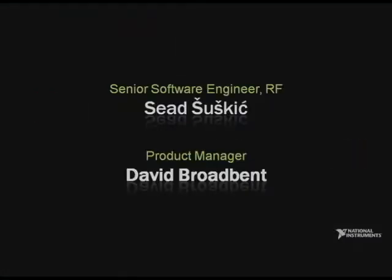To talk about new technologies we're offering for RF, please welcome from engineering, Sead Suskic, and product manager, David Broadbent.